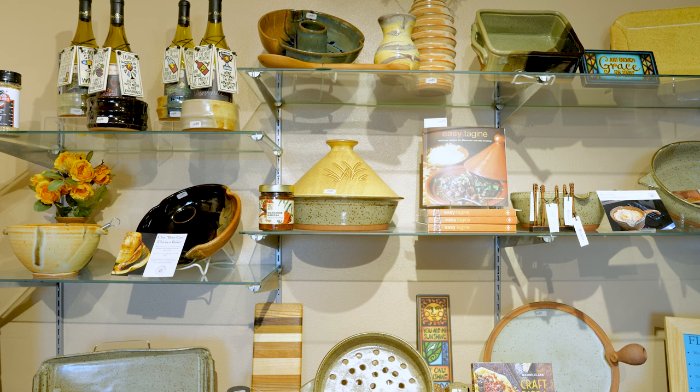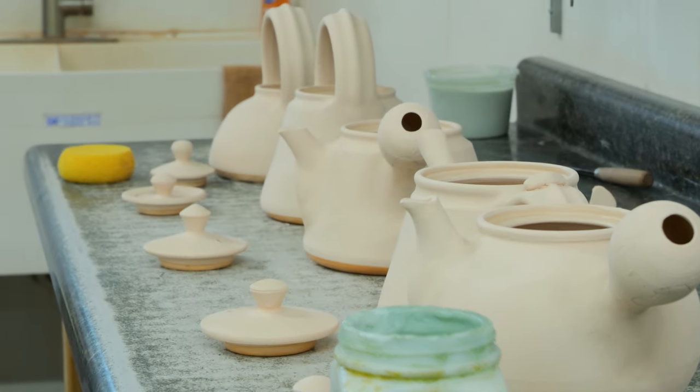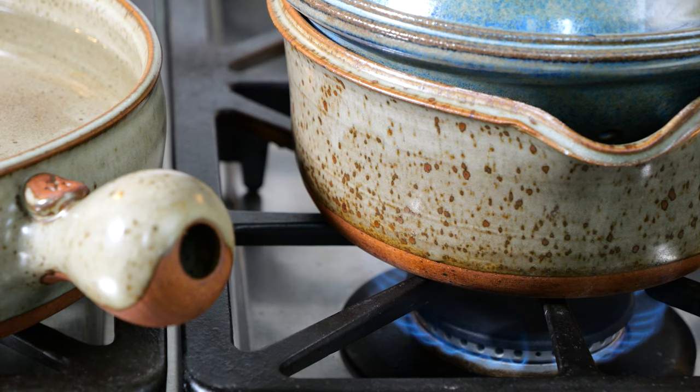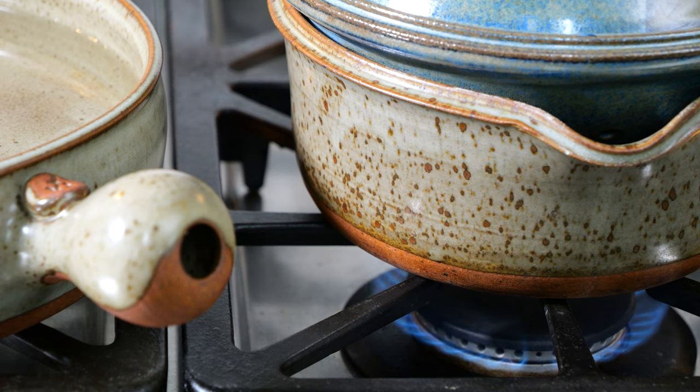Every piece that we design here, we think about the aesthetics — how it looks. And then the next most important thing is that it's got a good balance, a nice handle, it fits really well in your hand, it pours easily, it's not too heavy. We want people to put our pots in action every day.